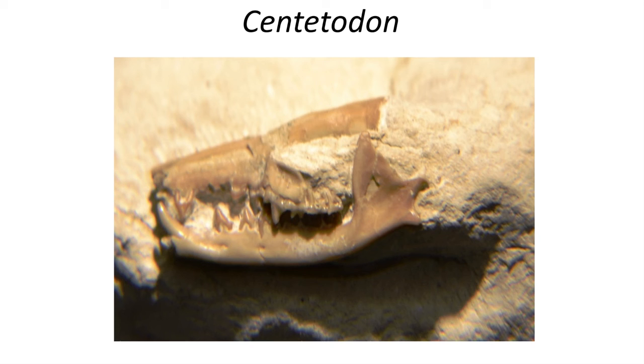One group, the Geolabidontidae, which includes the very shrew-like fossil Centetodon, is well represented in the fossil record starting in the late Eocene. These tiny insectivores were able to survive the entire Cenozoic era, largely because of their highly specialized anatomy for eating insects and other invertebrates.